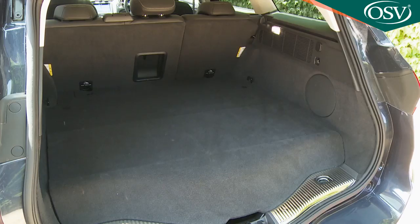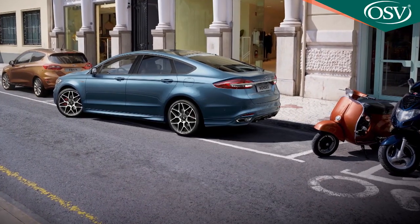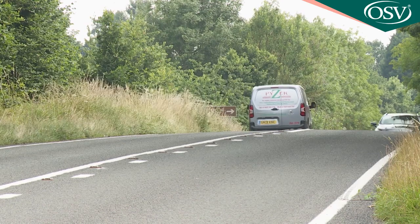Large, comfortable and accommodating in the estate and hatch versions of a fourth-generation guise that's now been significantly improved, especially in its frugal hybrid form. Let's take a look.